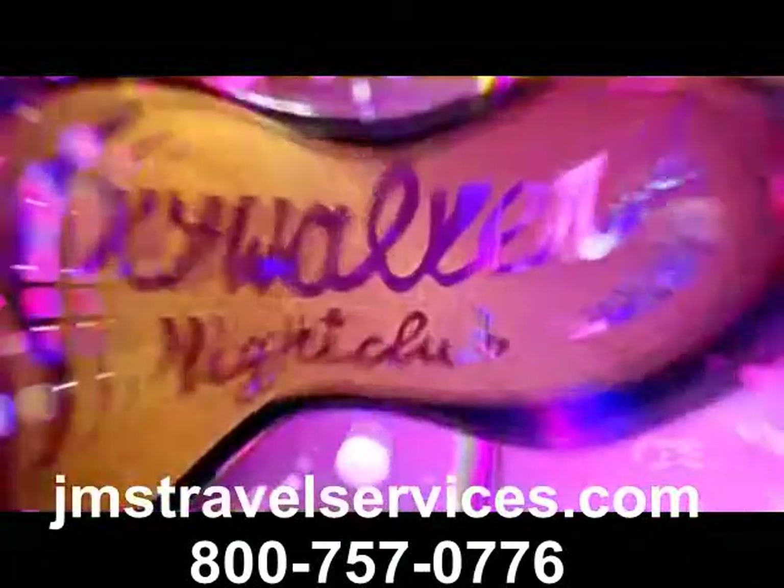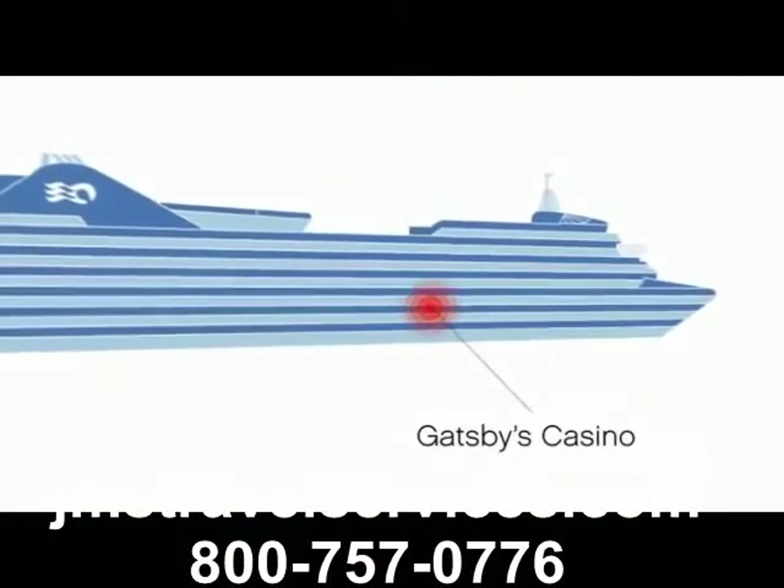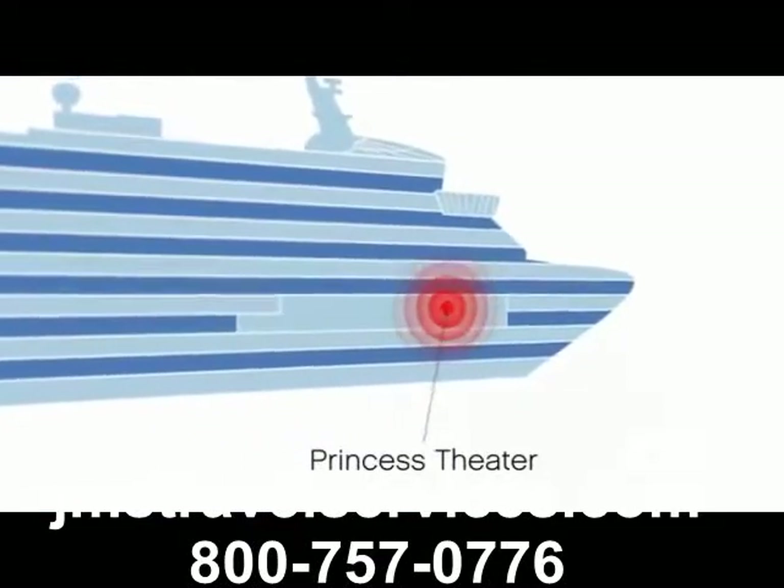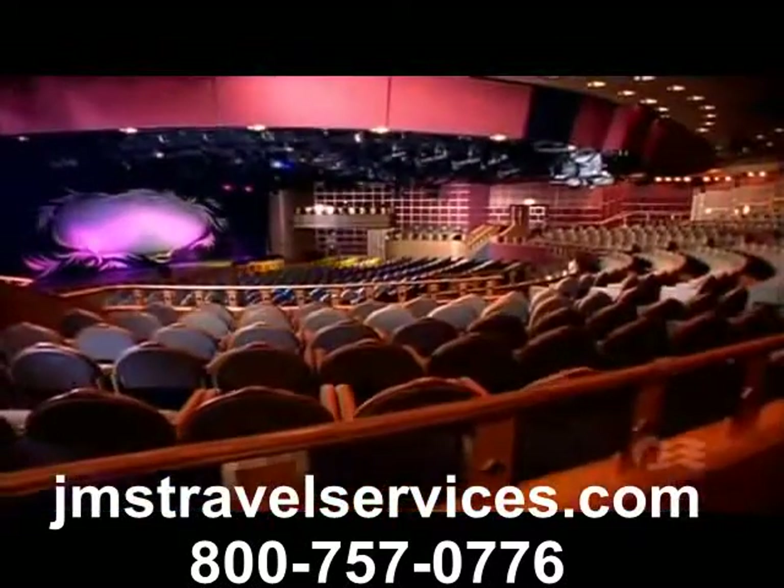While spirits soar in Skywalkers. The spacious casino offers all the most popular table games and the latest exciting slots. And the Princess Theatre will dazzle you with stunning original production shows in this dramatic venue.